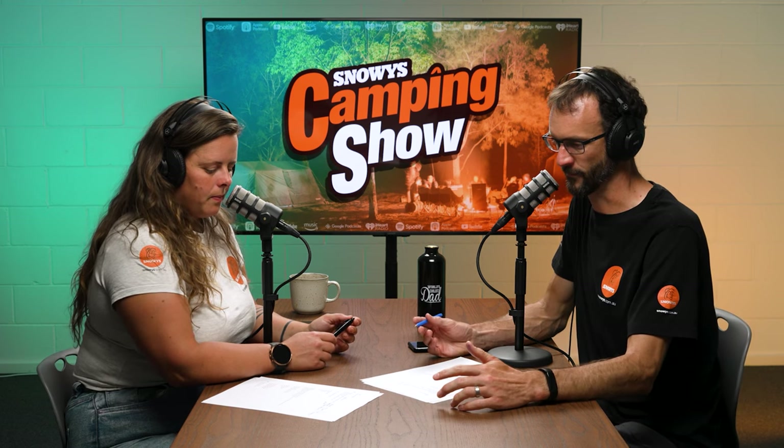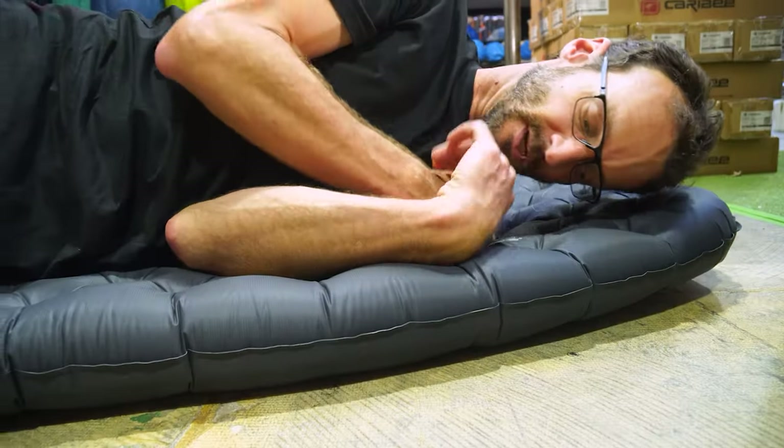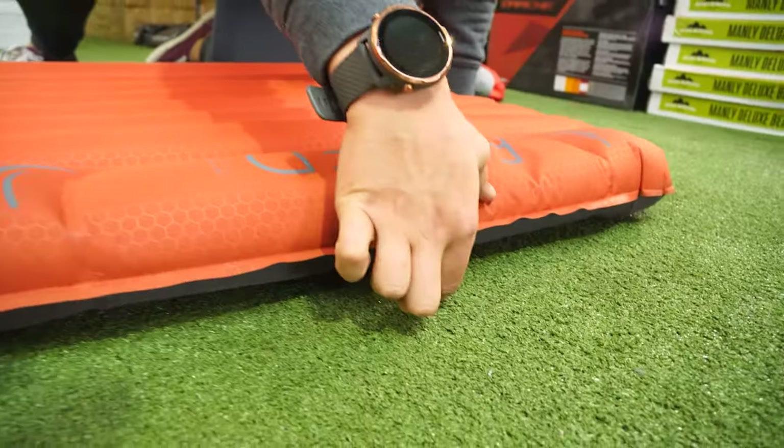If you get something with foam fill and get a hole, you still have something to sleep on. There are air-filled mats from brands like Sea to Summit and Exped that have insulation in them — some do, some don't. When you go down the hiking path there's an expectation that being lightweight means more puncture-prone, so those people usually go prepared for repairs.